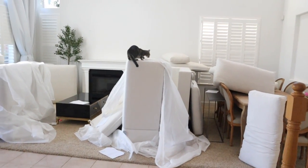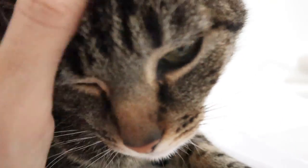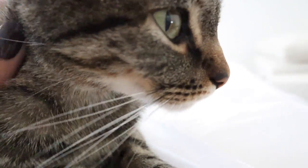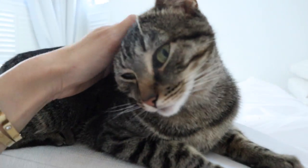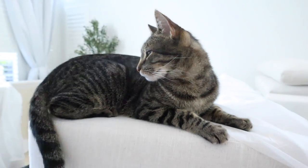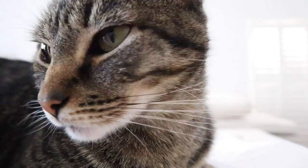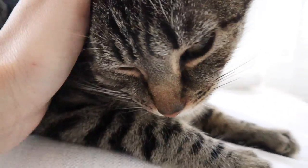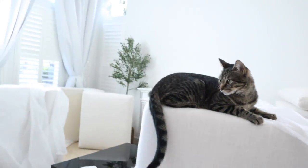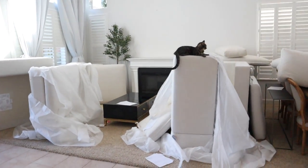Oh, Enzo, do you love it? It's Enzo-approved — this is my dream couch! And the cat was literally just hiding under here. She's so happy and excited to see it all come together. So I'm going to start building these and we'll see how it all lays out.